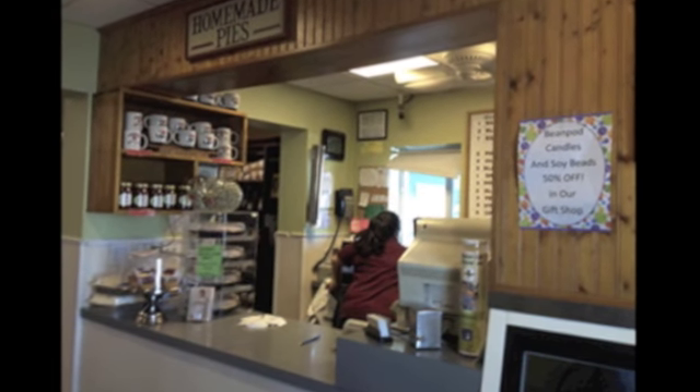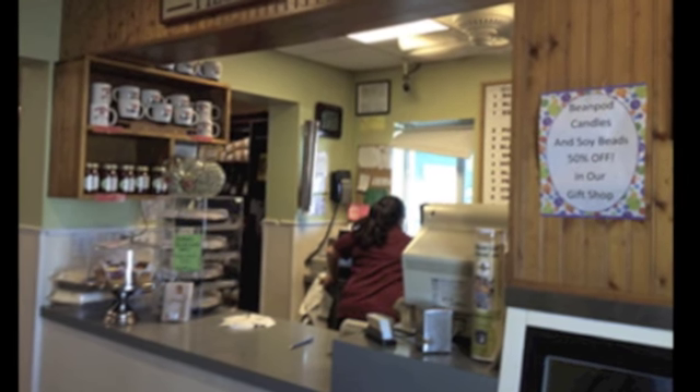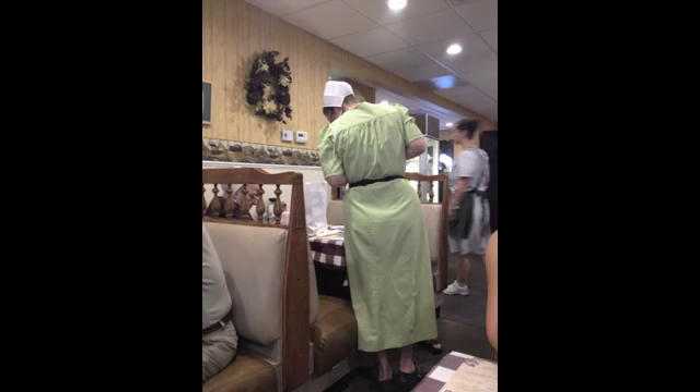They're famous for their pies, so they have a walk-up window where you can order pies and just take those out very easily. Here's the dining room, and you get to see a lot of Amish people there — it's kind of a neat little thing to see.